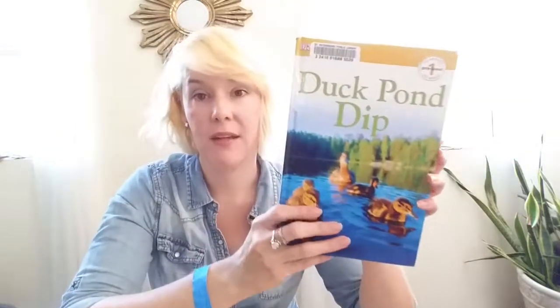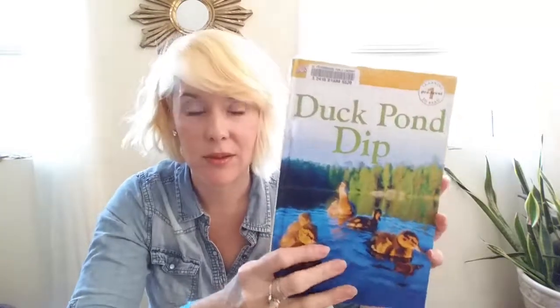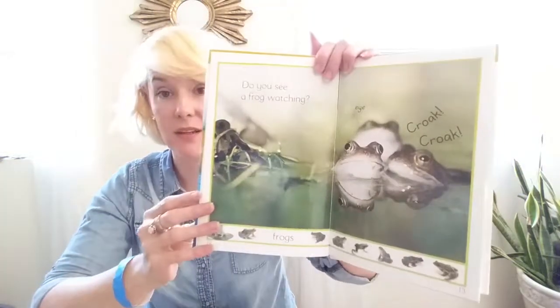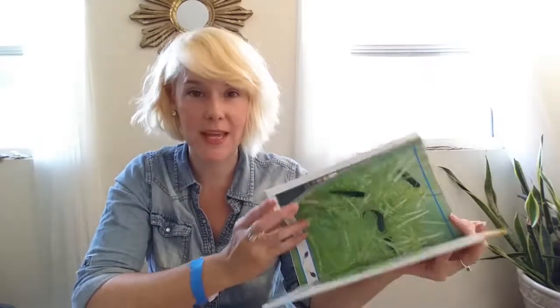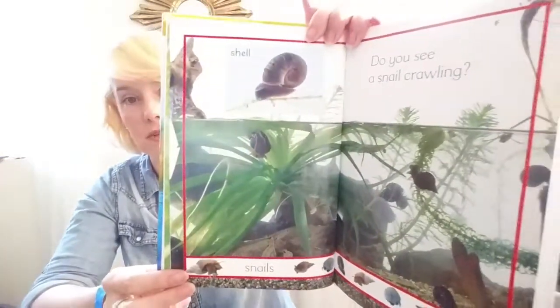This is a level one reader, or it says pre-level — I feel like these things are always different. Anyway, this looks really good, very sciencey. It's like a DK book, so it's got lots of cool photographs of things happening, and snails too — that's very cool.